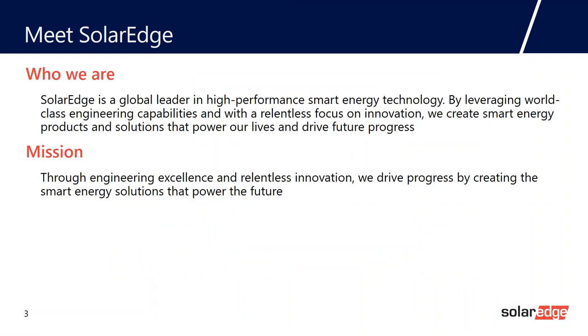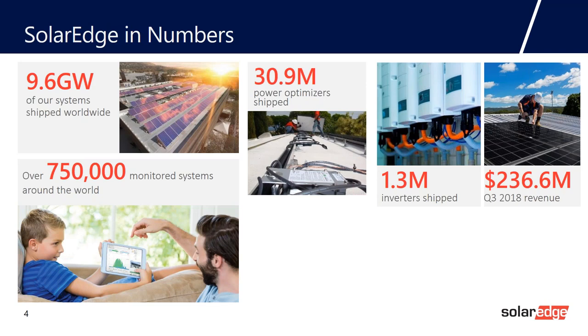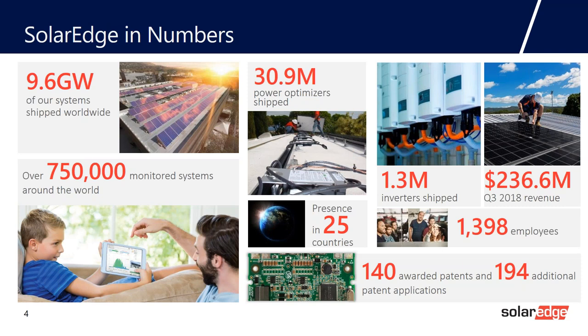Our mission is to achieve engineering excellence and relentless innovation. We drive progress through creating smart energy solutions that power the future. We have shipped over 9.6 gigawatts of solar systems worldwide. Of those 9.6 gigawatts, we are actively monitoring and collecting data from over 750,000 systems around the world. We are at 30.9 million power optimizers shipped. A standout number is 140 awarded patents with an additional 194 patent applications — we are a company of engineers, always striving to innovate through engineering excellence.